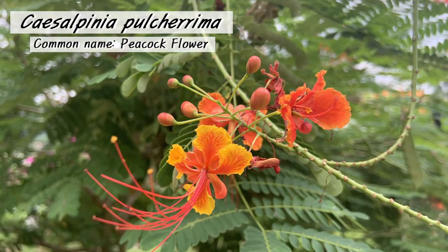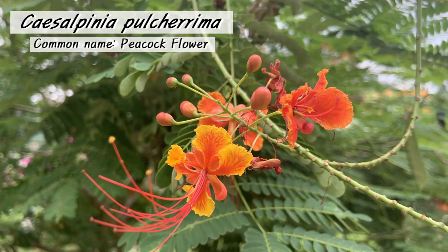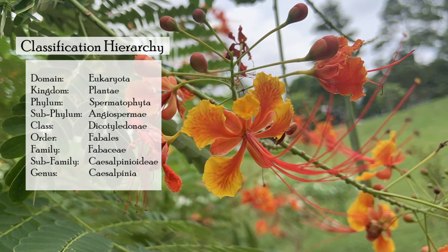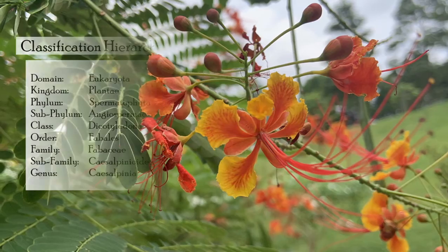Here we see the Caesalpinia pulcherrima, also known as the peacock flower. This plant has various medicinal properties, which are widely used for treating inflammation and ulcers.